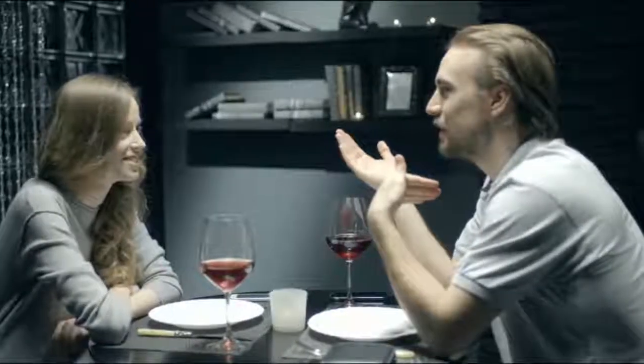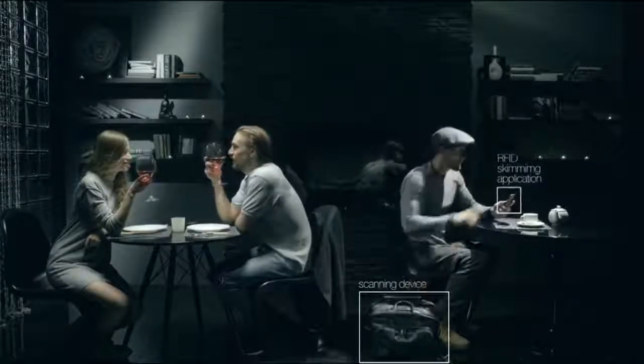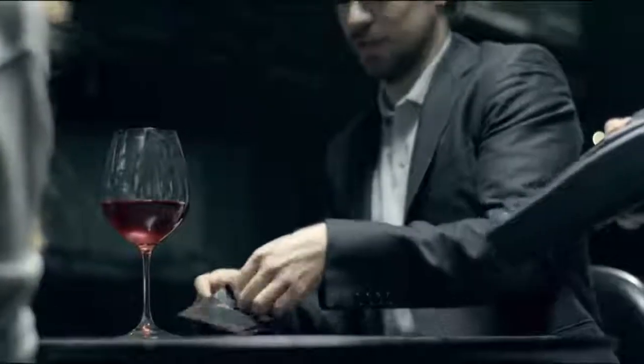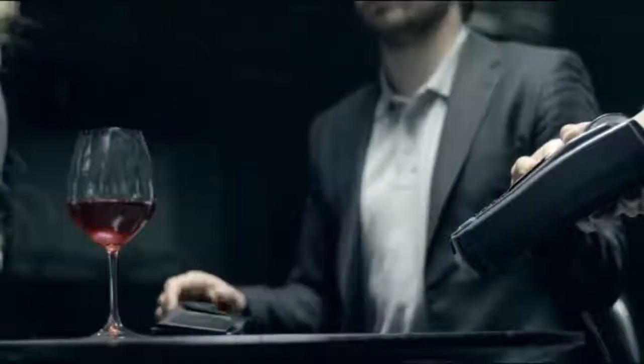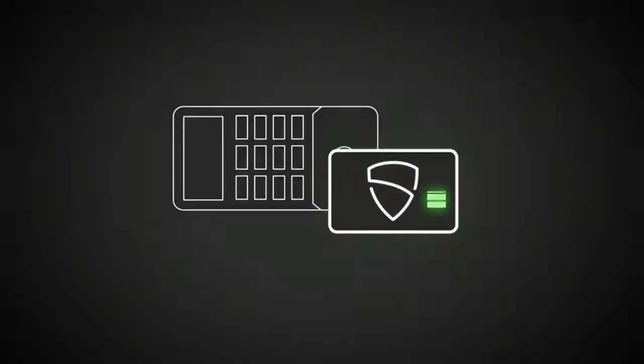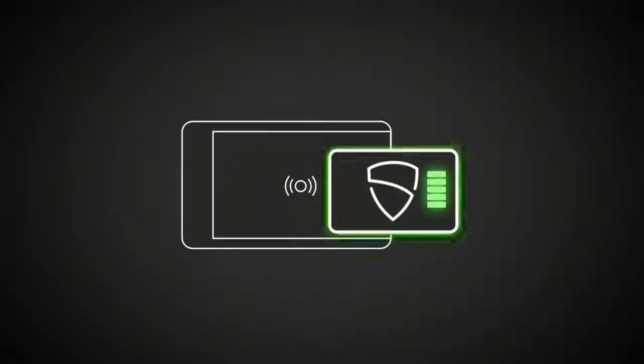So your RFID-enabled cards will remain protected, even against the most powerful scanning devices and RFID skimming systems. When you use your cards as usual, just make sure to hold them at least eight inches away from Vault Card. Vault Card harnesses energy extremely efficiently and doesn't require a battery for its operation.